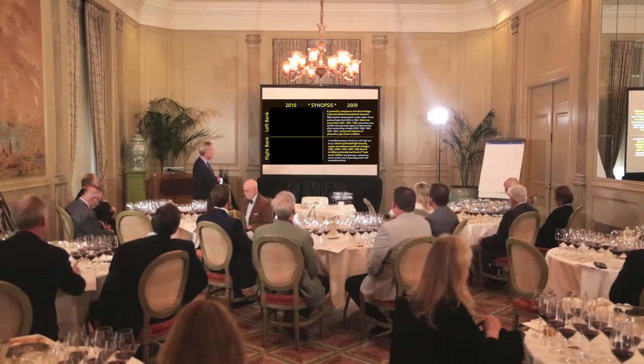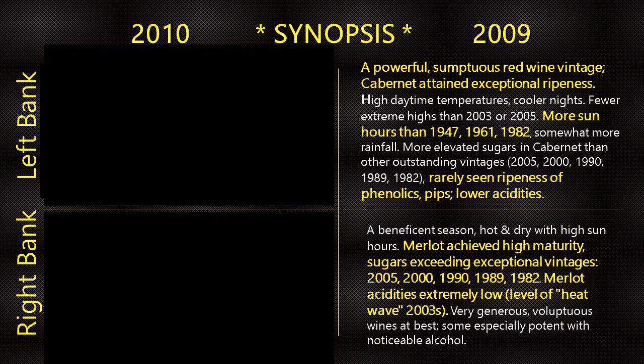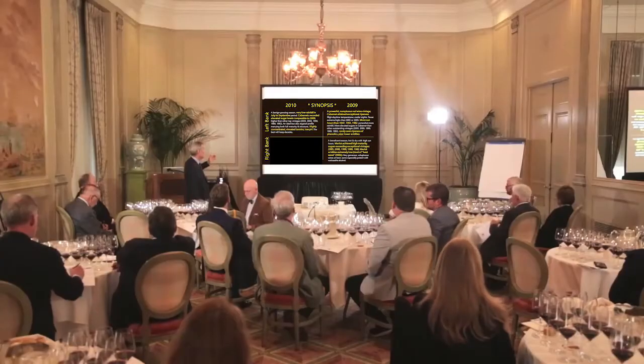The right bank very much mirrored the left. Merlot showed extraordinary high levels of maturity, with sugars in the fruit exceeding some other great vintages. Acidities, on the other hand, particularly in Merlot on the right bank, were very, very low — so low that they were at the level of that vintage often decried, the heat wave: 2003.